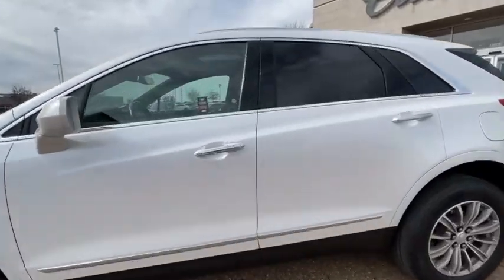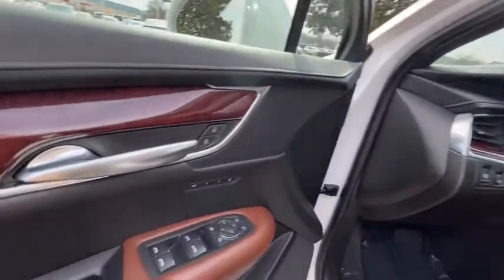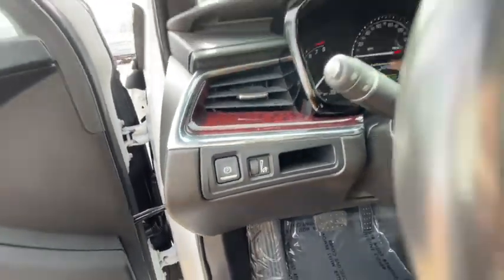This vehicle has less than 15,000 miles. Here are some of this vehicle's great options: remote engine start, power liftgate, anti-lock braking system, backup camera.